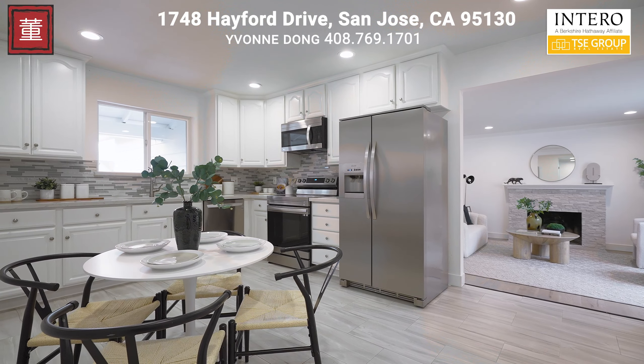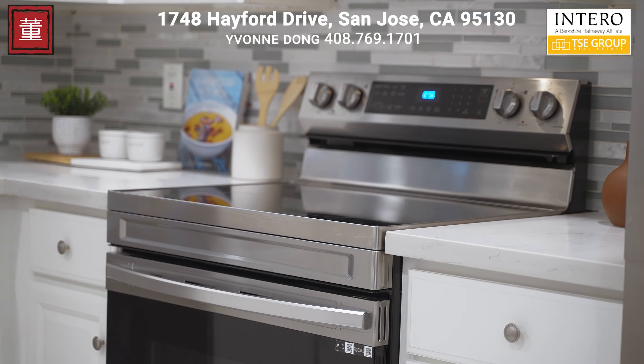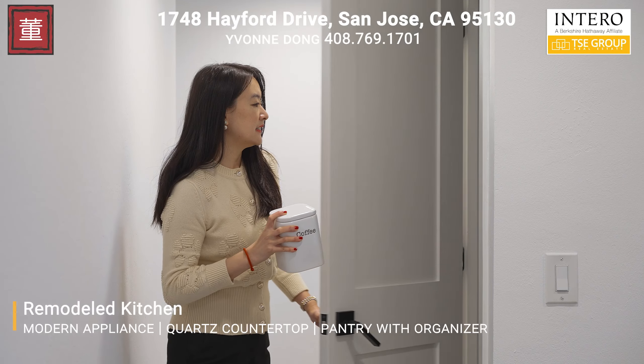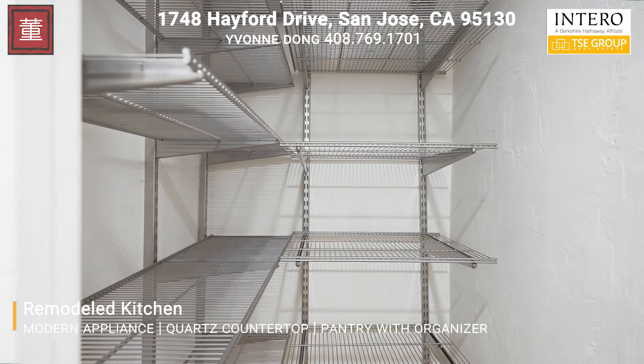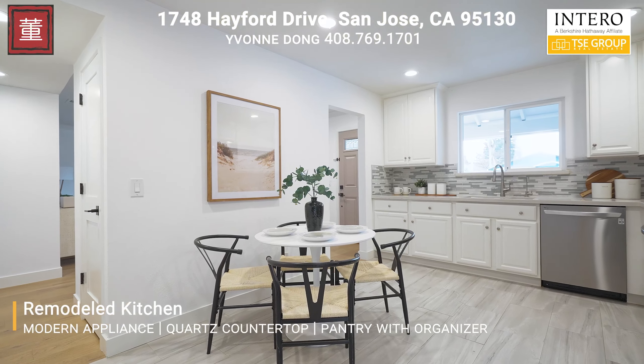This fully remodeled kitchen is a chef's dream, featuring modern stainless steel appliances, luxury quartz countertops, a spacious walk-in pantry with high-end custom metal organizers, and stunning design. Imagine the meals and the memories that await you in this culinary heaven.